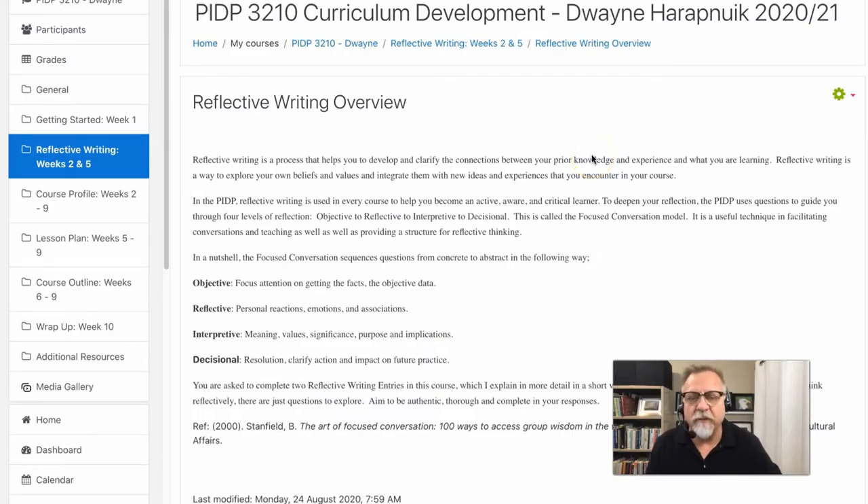The reflective writing assignments within the PIDA program are an important part of going deeper and making your learning your own. We know from the research and from our experience that when a student has the opportunity to write about something, talk about something, or share what they've learned with others and reflect on those particular insights, it makes a significant difference in the learning process.